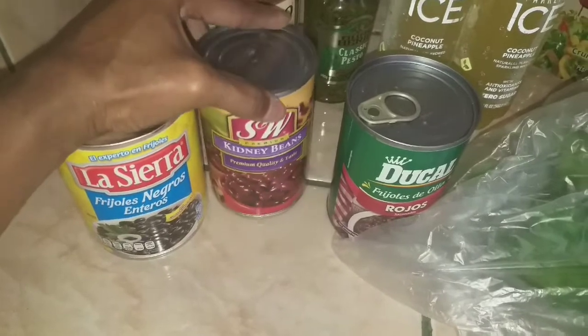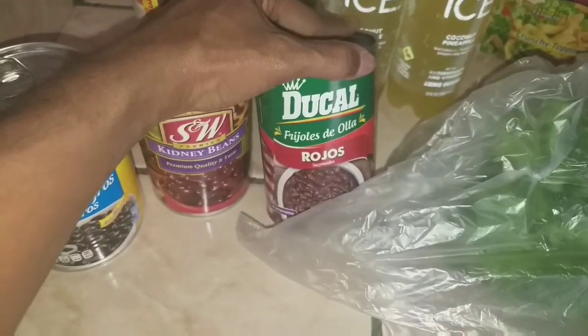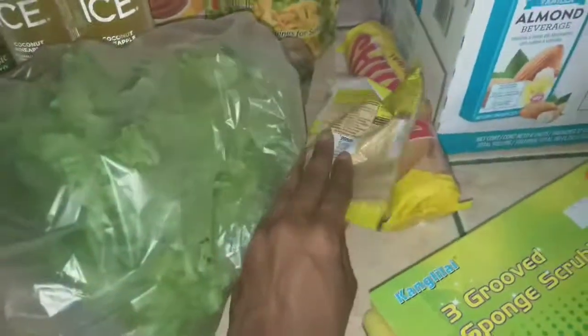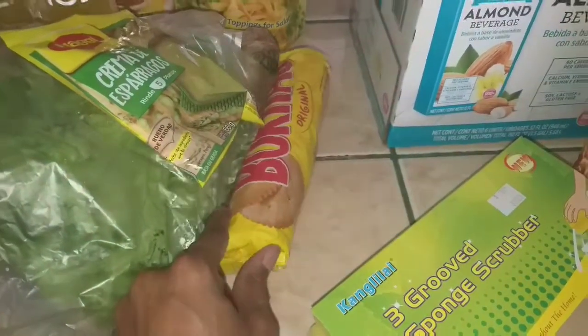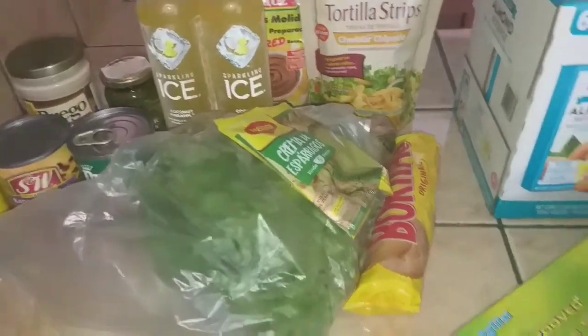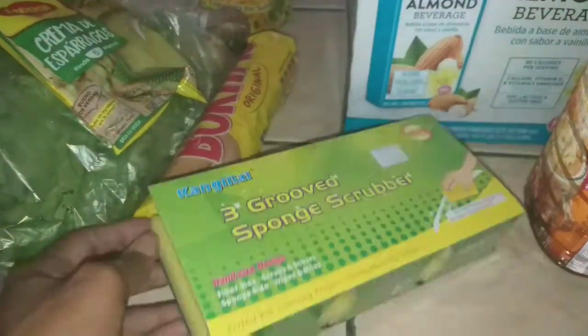I got some kidney beans to throw in the chili I'm making this week, and some more Ducal seasoned red beans for the pantry. I also grabbed more lettuce for salads, a cream of asparagus sauce for the pantry, another pack of Boquitos crackers — and that was my 25 bucks at Automercado. I stopped by a random store just to pick up some dish sponges with grooves — they were pretty cheap, so I got three.